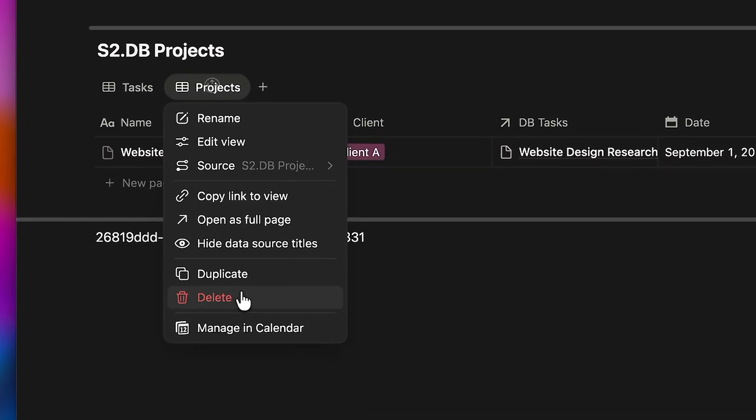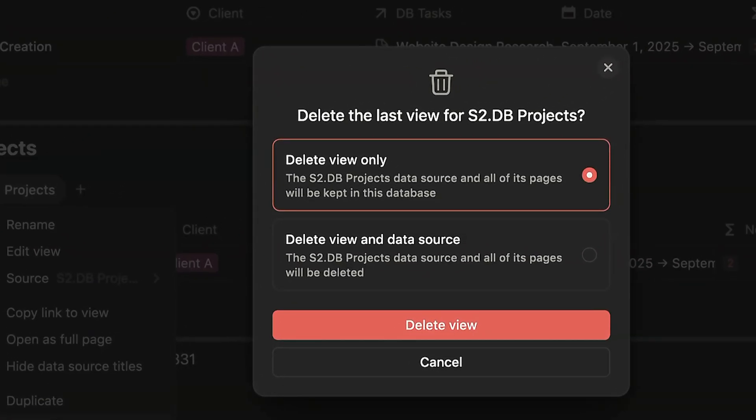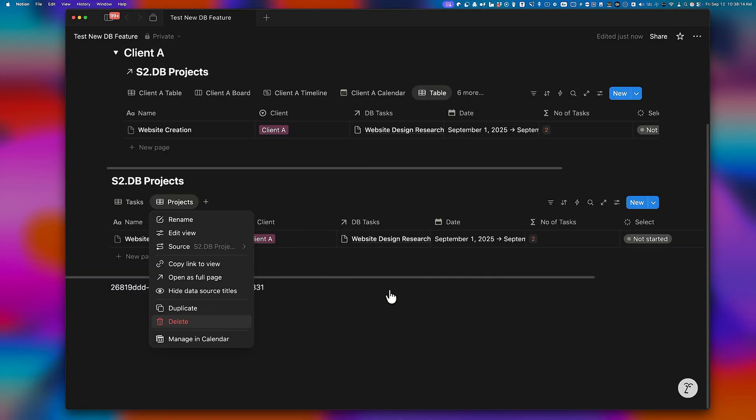From the linked view, you have the ability to delete the view, or if you decide to delete an original database source, it will give you two options: delete the view only, or delete both the view and the data. Of course, you can also hit cancel to exit without making any changes.